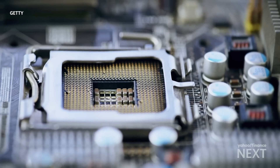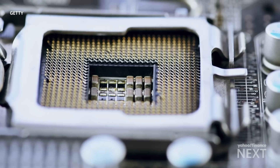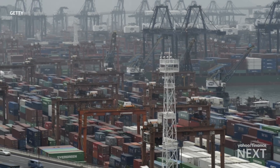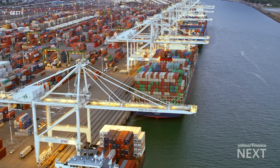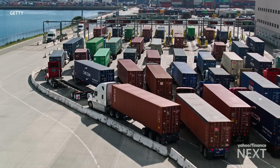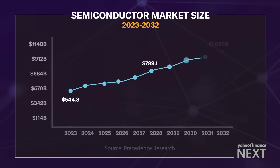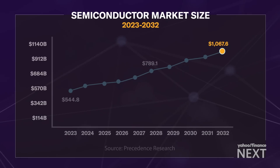Chips are a staggering part of the global economy because they're needed to run practically everything we use. This was acutely evident in the wake of the pandemic, when global supply chain disruptions caused massive backlogs in chip production and shipments. The chip industry is currently valued at $544 billion and is expected to be worth more than a trillion dollars in less than a decade, according to Precedence Research.